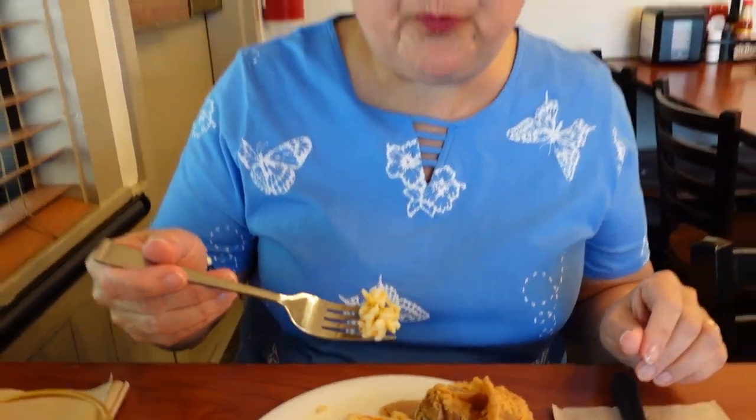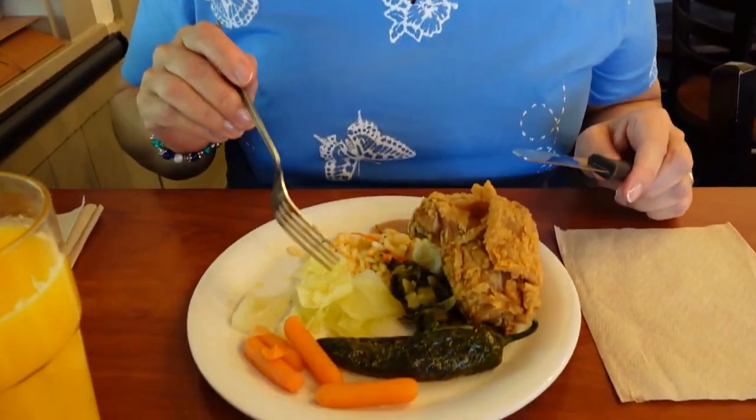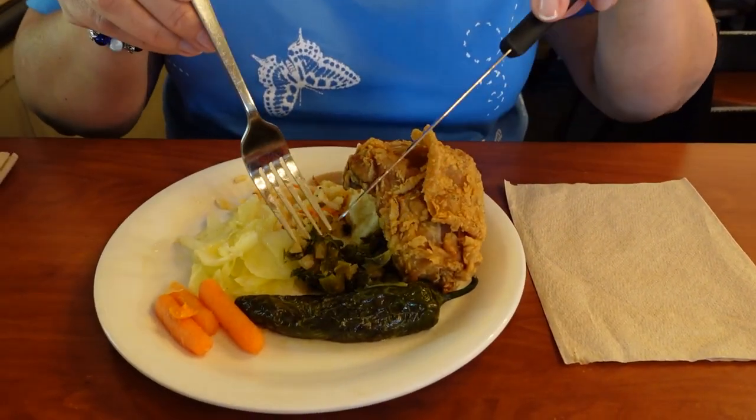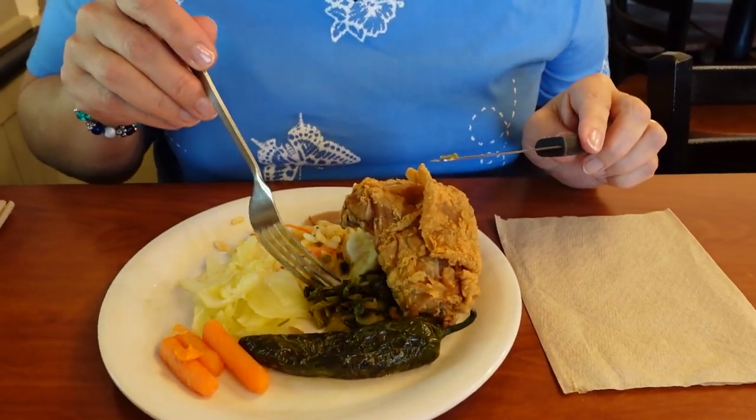I was just in time to still get some orange juice because they put it away at lunchtime, so I was lucky. I had some really yummy rice with cheese and little bits of carrot — really good. Then I had some juicy, sweet cabbage, juicy and crisp at the same time, sweet and tender little carrots, and some greens. The greens weren't spicy or anything — pretty bland, but not bad. At least I got my greens for the day.